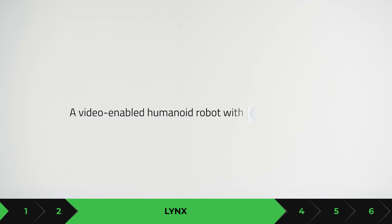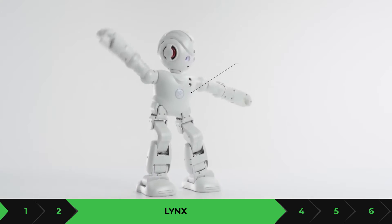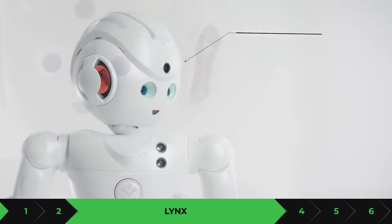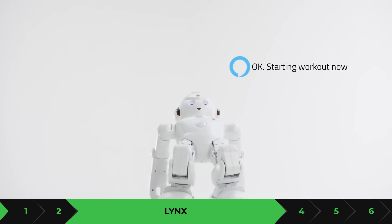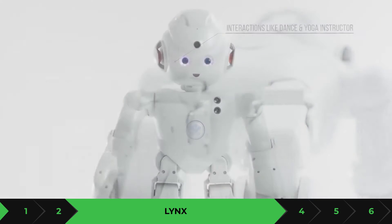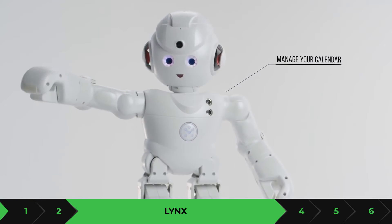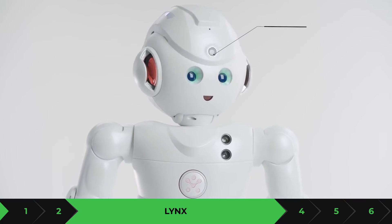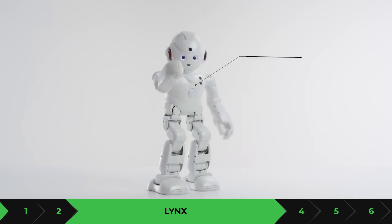Lynx is a humanoid robot, meaning it mimics how a human sits, walks, and talks — it can move its legs and arms just like a regular human. It also has a PIR sensor to detect motion and light in your house. It can record videos and take pictures; if someone comes into your house it will start recording that person. It has Wi-Fi connectivity and voice control.